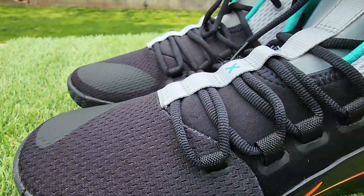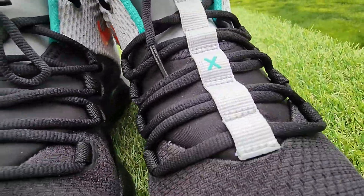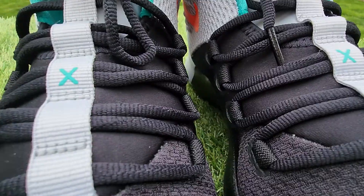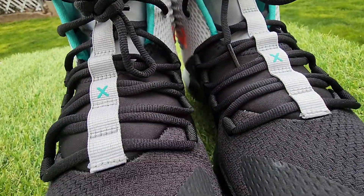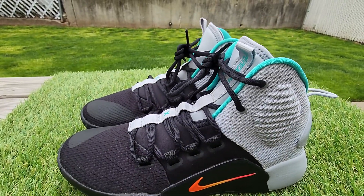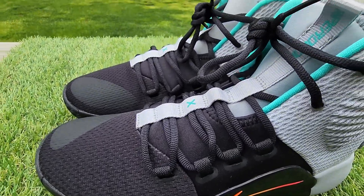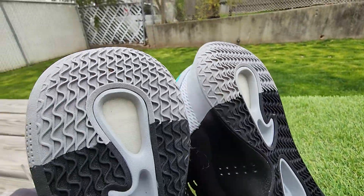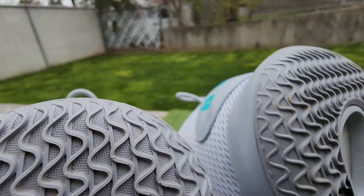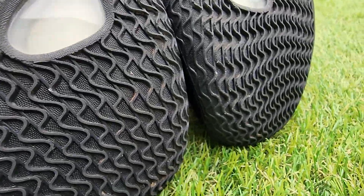They're in a really nice condition. You can't even find them — never mind find them in this condition. Super clean. There's no box, they come just like this. I'll put them in a box and they'll be authenticated by eBay. Really cool pair, really nice colors. Check out the bottoms — look at that. It's a beauty.